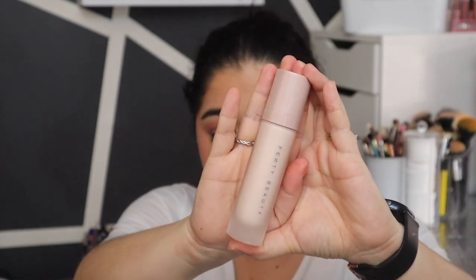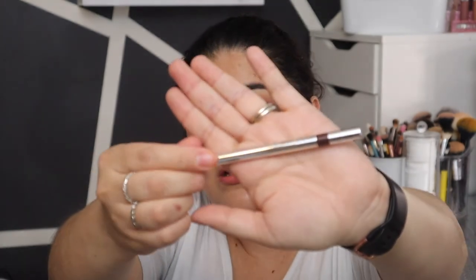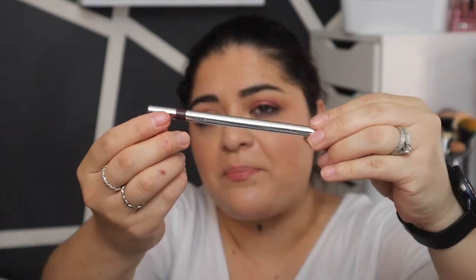I got the Fenty Beauty by Rihanna Pro Filter Primer — I do not have a primer, so yay! It's soft matte, which I like because I'm very oily on my T-zone, so matte all the way. The price is $32. The last thing in my box is from Dose of Colors — it is an eyeliner, a nice simple brown, looks like a pencil. That's $15.